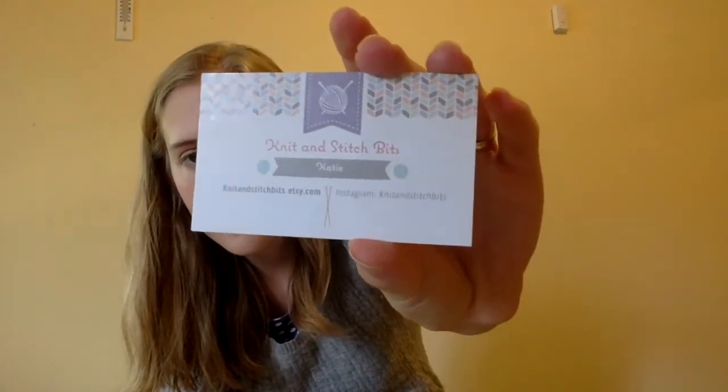At the moment in my Ravelry group, which you can find as Christina's Knitting Catch-Up, I'm hosting a knit-along — our deep stash knit-along — where the requirement is to knit with some yarn that is over six months old. We've got a few finished objects already in the thread and the knit-along goes until the 15th of March. One of the new prizes was kindly donated by Katie from Knit and Stitch Bits, an Etsy shop that sells project bags and other goods.